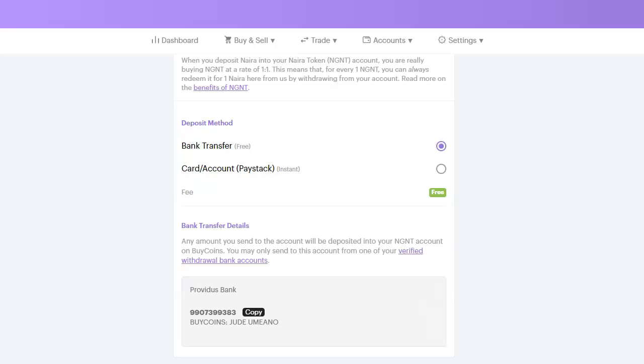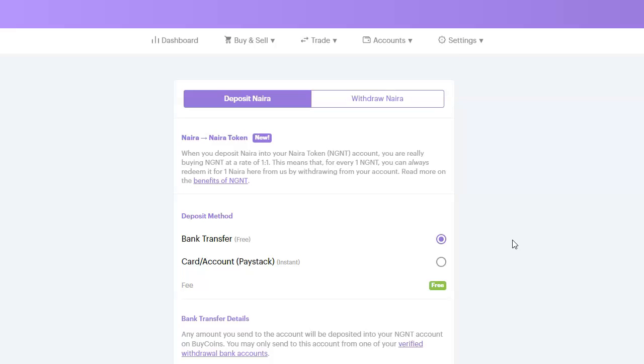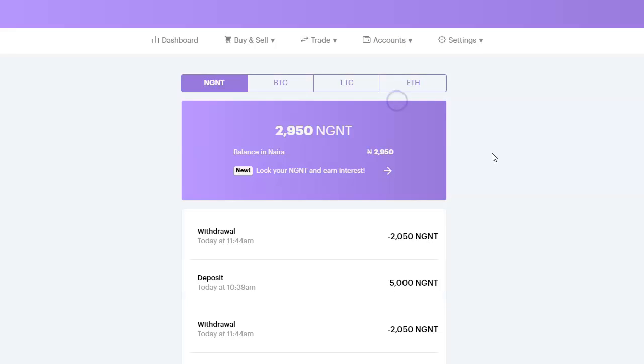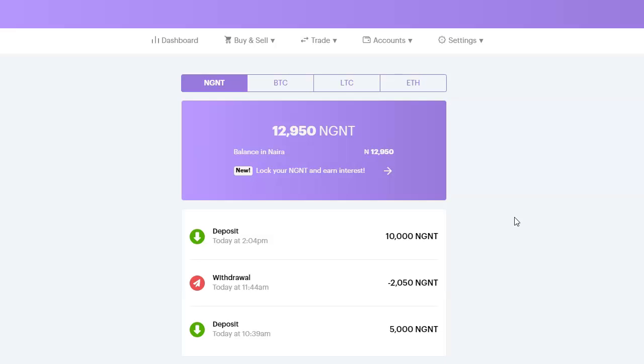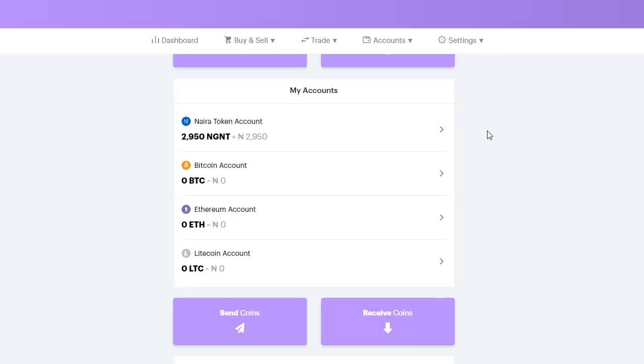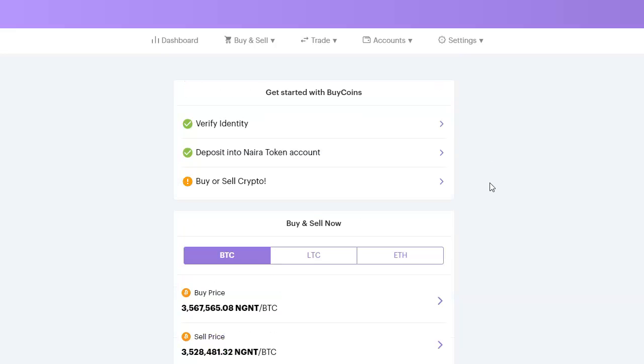I've made a transfer of 10,000 naira. Let me go back to my wallet and refresh. It took about one minute. I now have the money in my NGNT wallet and was charged nothing. I made a deposit of 10,000 naira and I now have 12,000 naira — that is in addition to the 2,000 naira I already had in my NGNT wallet. The next thing we'll do is go and buy bitcoin.